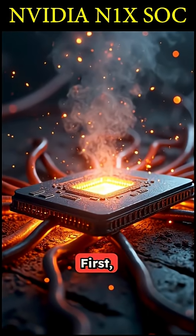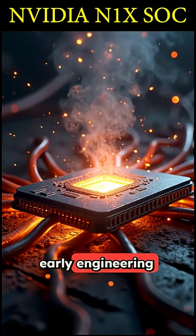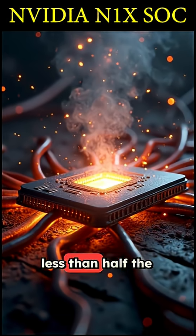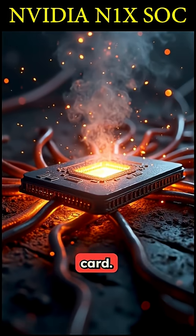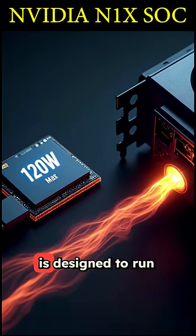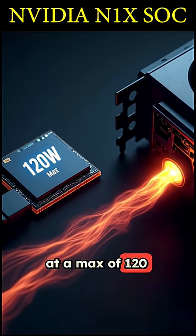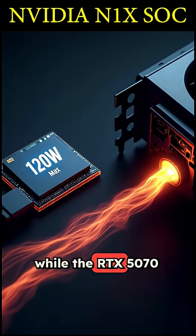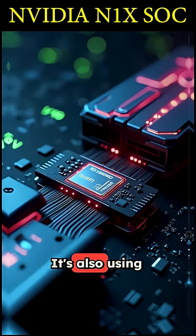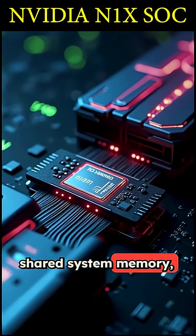So what's the deal? First, this is a super early engineering sample — the chip was barely running at 1 GHz, less than half the speed of the desktop card. Second, it's all about power: the entire N1X chip is designed to run at a max of 120 watts, while the RTX 5070 alone can pull 250 watts. It's also using shared system memory, not the super fast dedicated video memory.